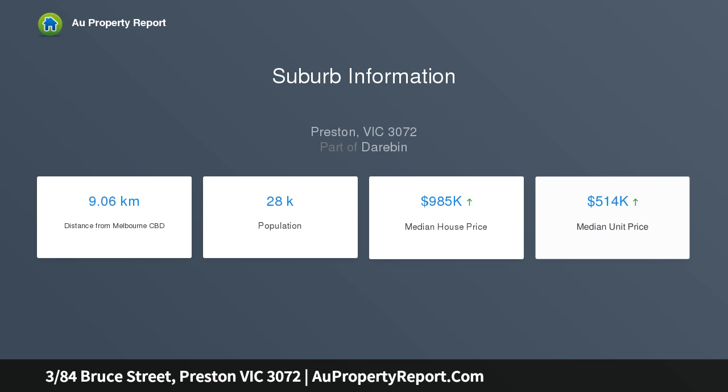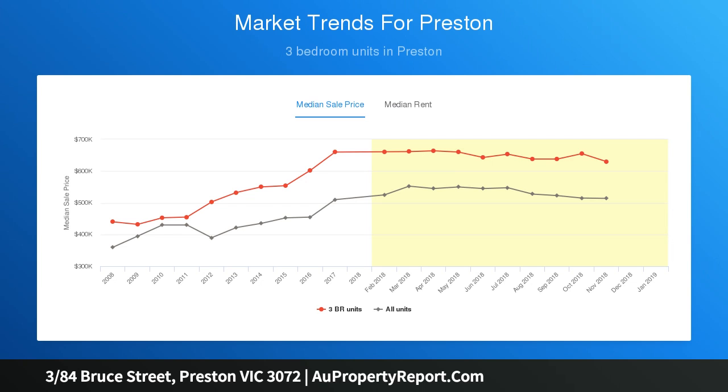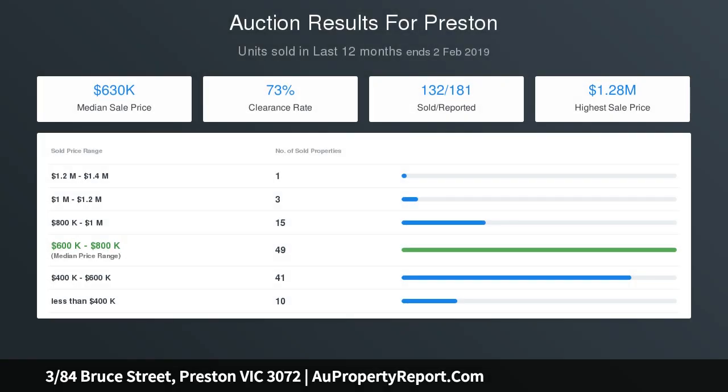Other highlights of the home include ducted heating throughout and split system AC, full-size laundry and large under-stair storage, plus a sizable rear courtyard with veggie patch, synthetic turf and rear access into the lock-up garage.